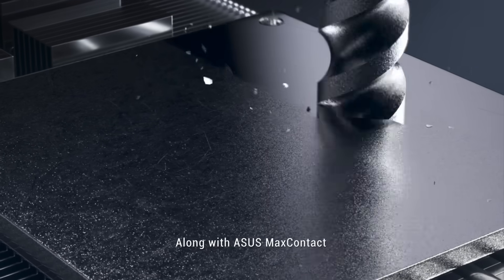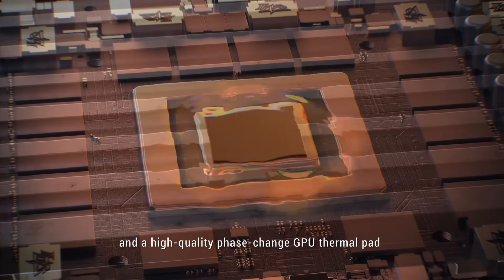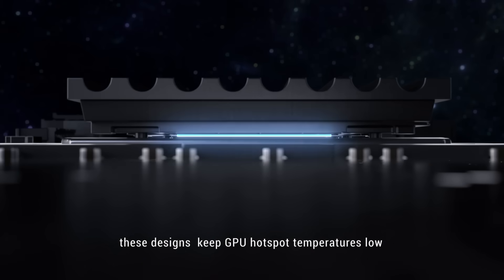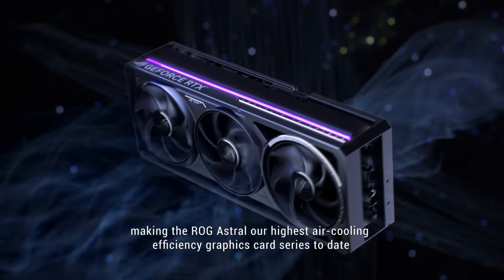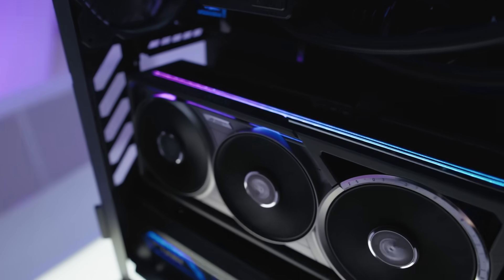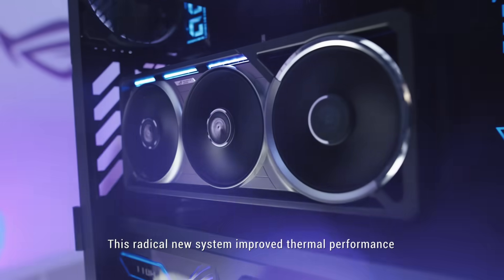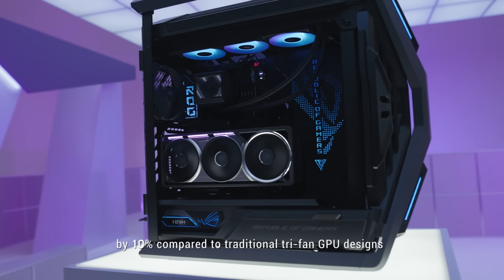Along with ASUS Max Contact and a high quality phase change GPU thermal pad, these designs keep GPU hotspot temperatures low, making the ROG Astral our highest air cooling efficiency graphics card series to date. This radical new system improved thermal performance by 10% compared to traditional Trifan GPU designs.